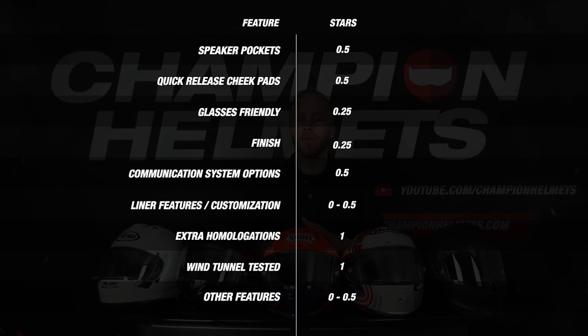Now let's see what features these helmets come with — here we look at the features that riders have asked us about the most. In the overview you can see which options are rewarded and how many points they can earn. This can be communication system options, wind tunnel tested, FIM certification, quick release, additional security options and much more. So let's have a look at the results for features.